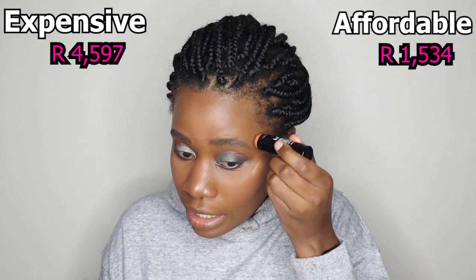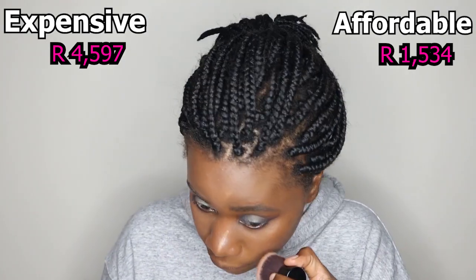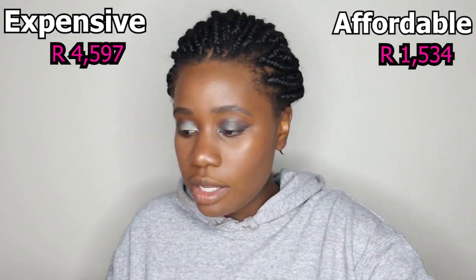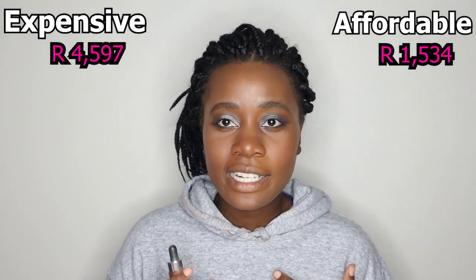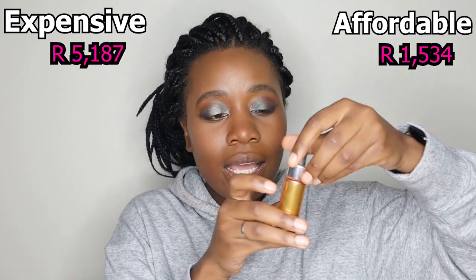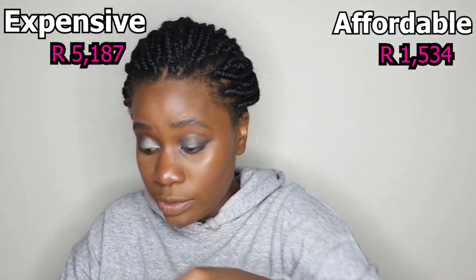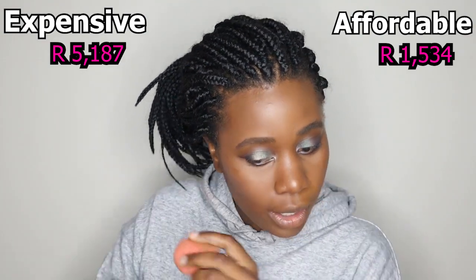For highlighter on the affordable side I'm using NYX Bright Idea Illuminating Stick — it's very gentle, like a sun-kissed glow. On the bougie side I'm using Cover FX Custom Enhancer Drops in Candlelight. These can be tricky to use — a little goes a long way. I just put one drop and blend it in. That is GLOW. A little, I'm warning you, because no one warned me.